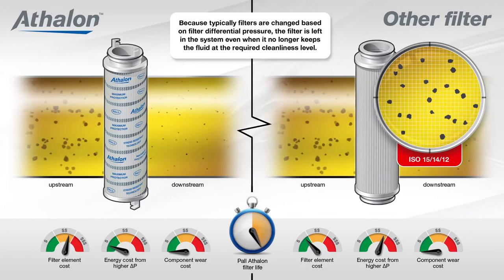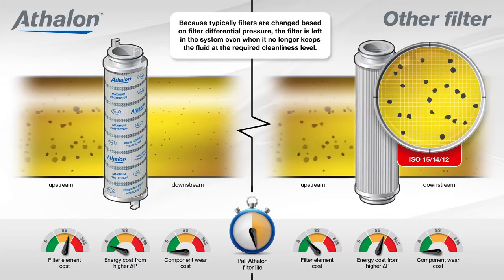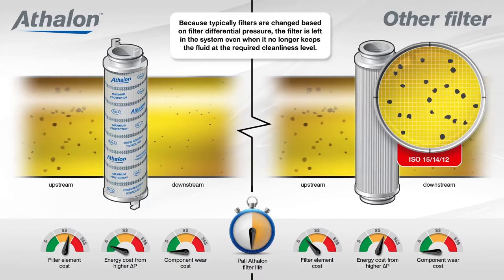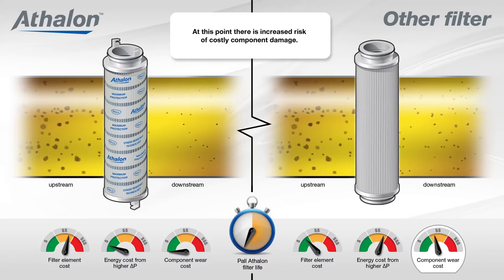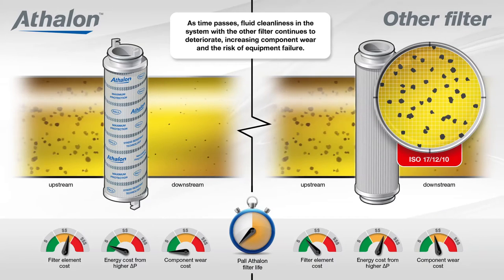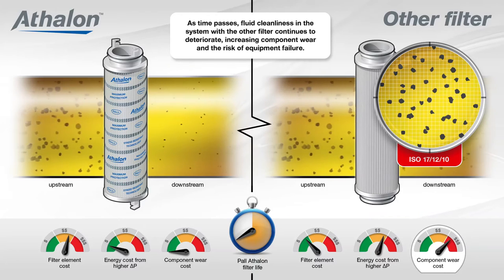Because typically filters are changed based on filter differential pressure, the filter is left in the system even when it no longer keeps the fluid at the required cleanliness level. At this point there is increased risk of costly component damage. As time passes, fluid cleanliness in the system with the other filter continues to deteriorate, increasing component wear and the risk of equipment failure.